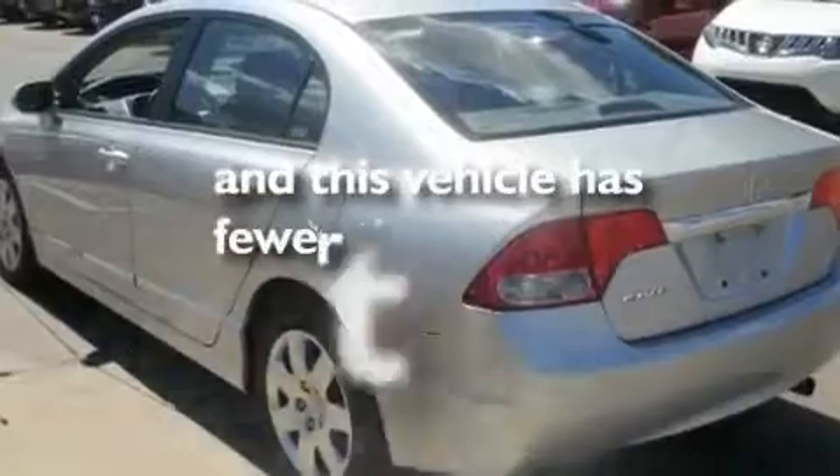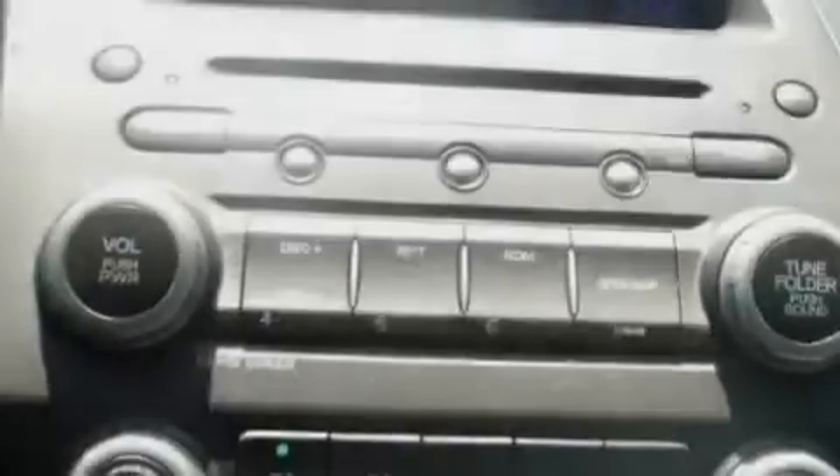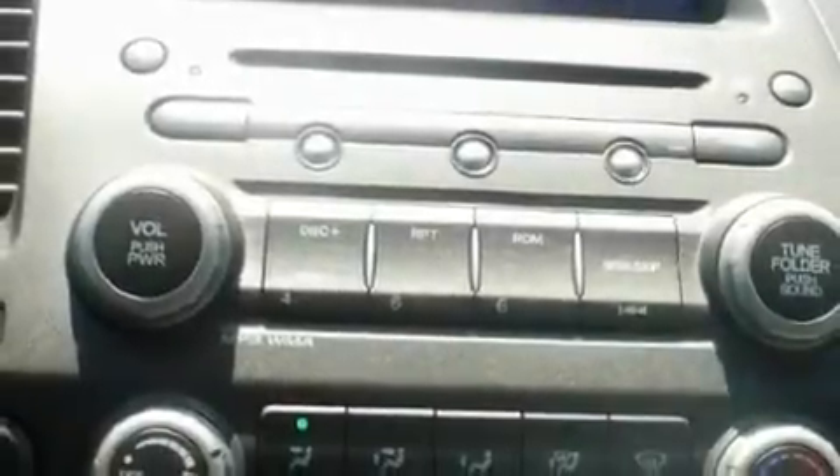This vehicle has fewer than 27,000 miles on the odometer. With an EPA estimated rating of 36 miles per gallon on the highway, this vehicle does not compromise its fuel efficiency for size, comfort, or fun.